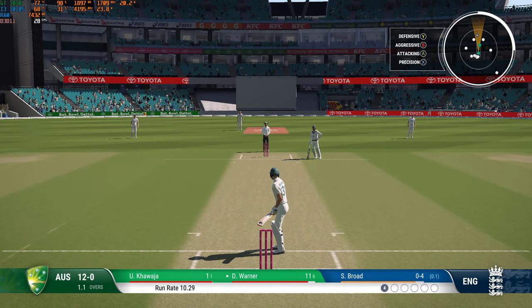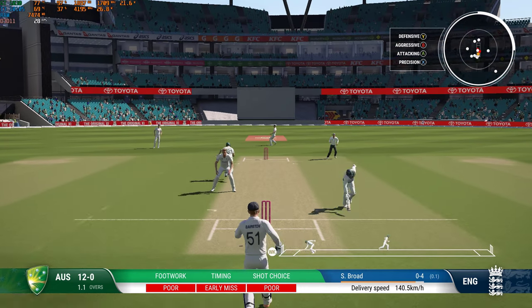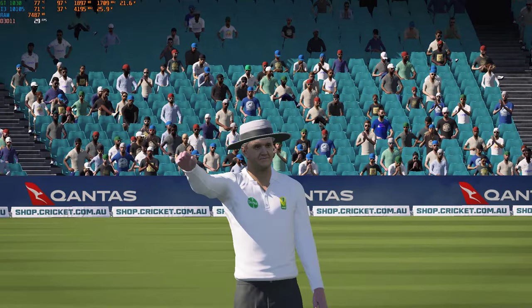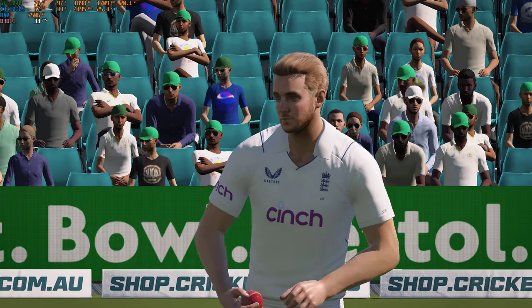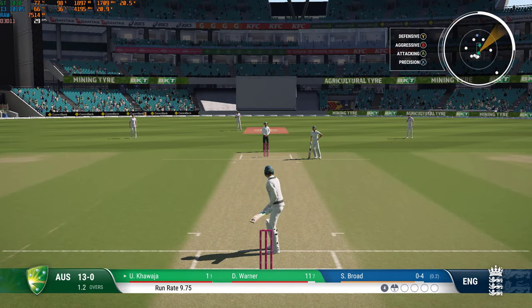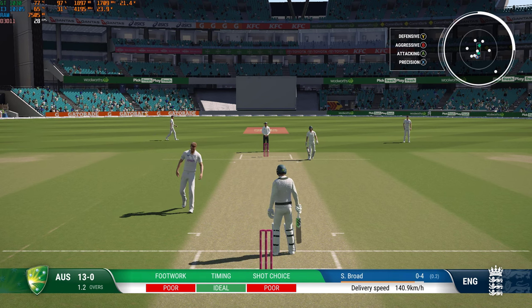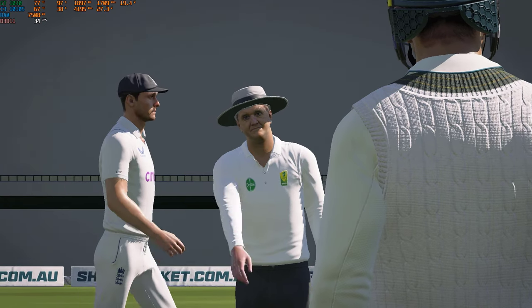Getting nicely settled at the crease now, would have been very happy with that last shot. No, no — terrible shot. It's a tight run. That's a really wild shot, nothing elegant about it at all — no timing, poor batting. Misses everything. Bit of a wild delivery; should have been called a wide, but the umpire doesn't agree.